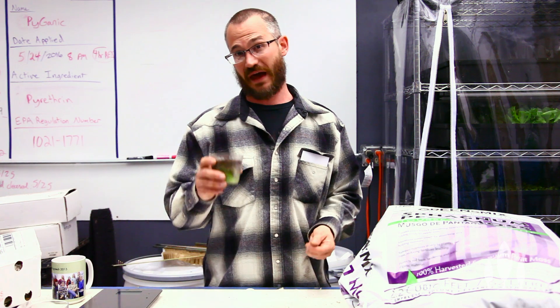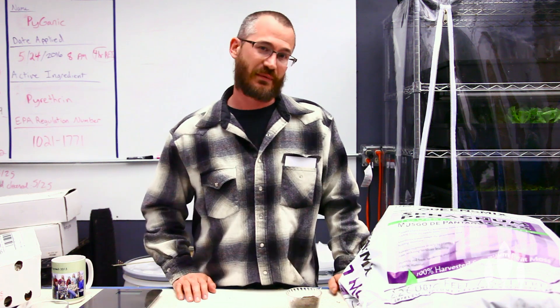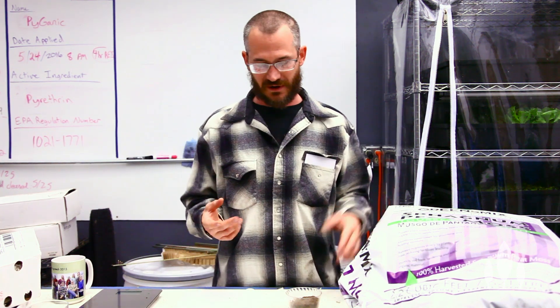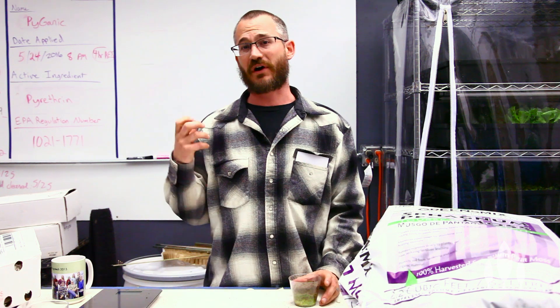One of the criticisms is that it's not really renewable. A lot of people will say it's organic matter, it's renewable. Well, it's renewable in geologic time, but not really in human time — at least not at the rates we're harvesting it from the peat bogs. So this is an environmental issue that we should probably all be a little concerned about.